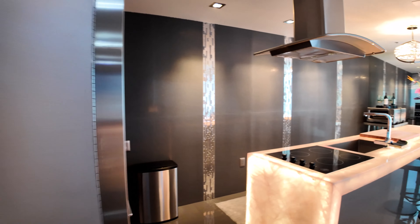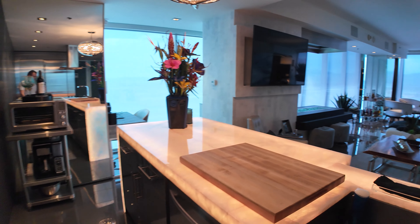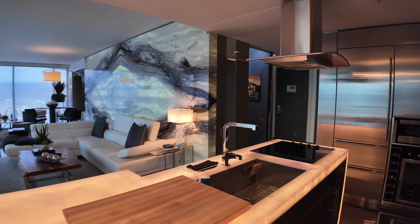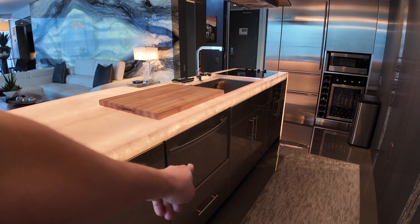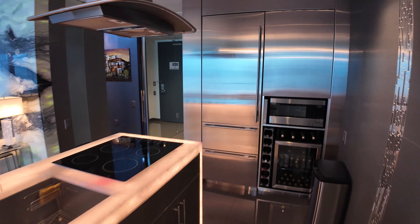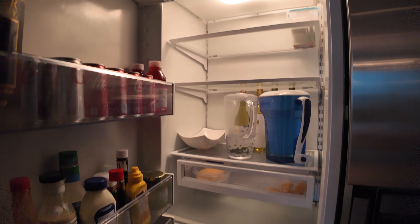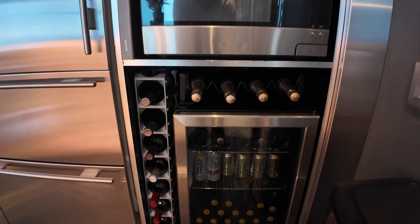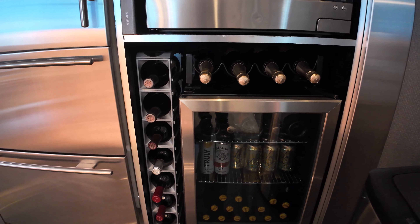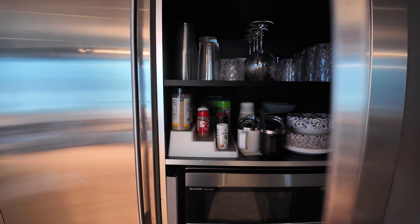I believe I've showed you everything with this unit. You do have a dishwasher and a Sub-Zero refrigerator here — these are the standard things. They made good use of this area putting a small mini bar, wine rack, and all of that. You have your microwave as well, and then there's extra storage up above.